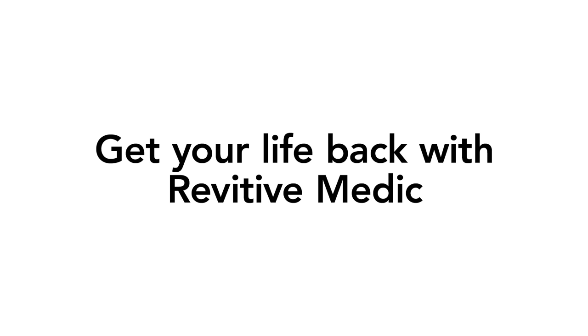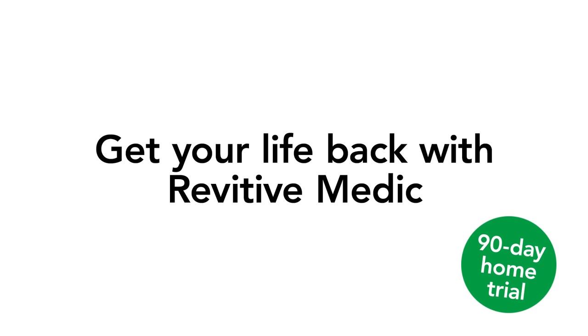Get your life back with Revitiv Medic. Start your 90-day home trial today and get free delivery. You won't find this deal in store. Click the link now.